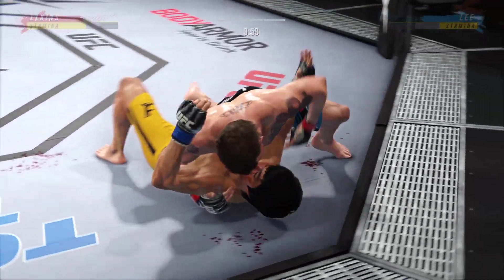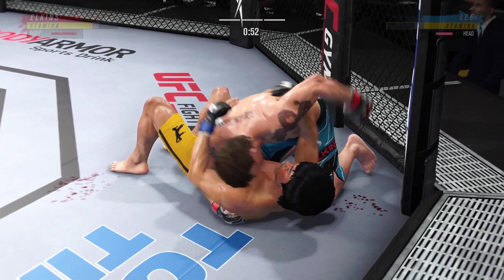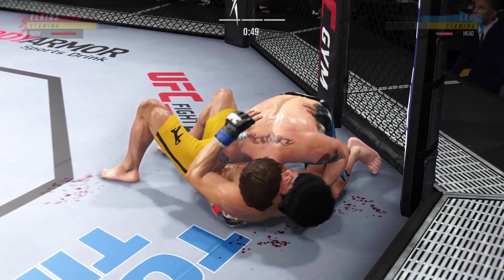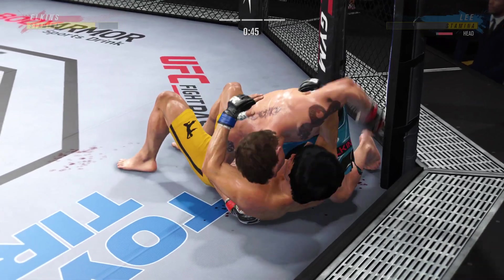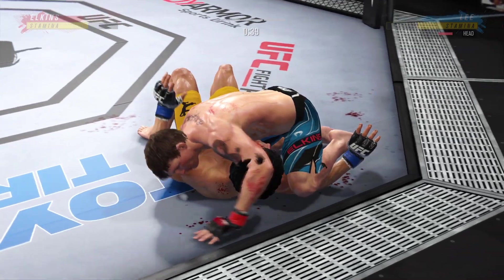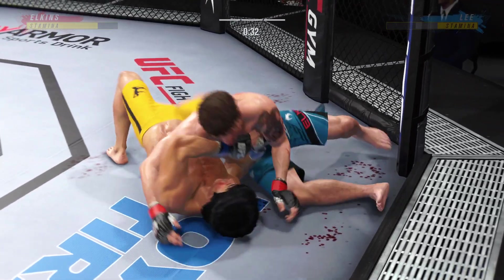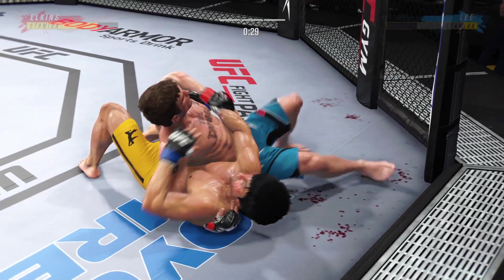He's staying pretty effective fighting off of his back. Nice strike landed from the bottom by Lee. Strong bottom work, staying busy. Pretty good damage here with the ground and pound — nothing superficial about these strikes. They are intending to harm. He's landing very accurately and intending to get damage off.